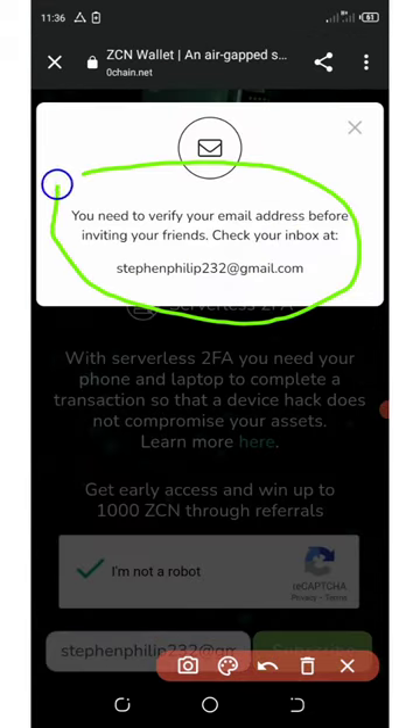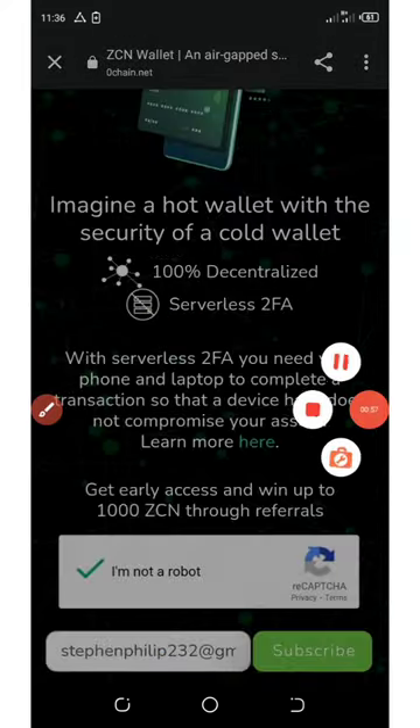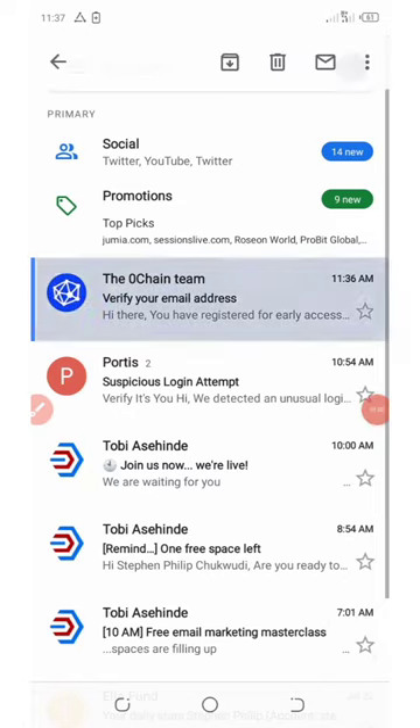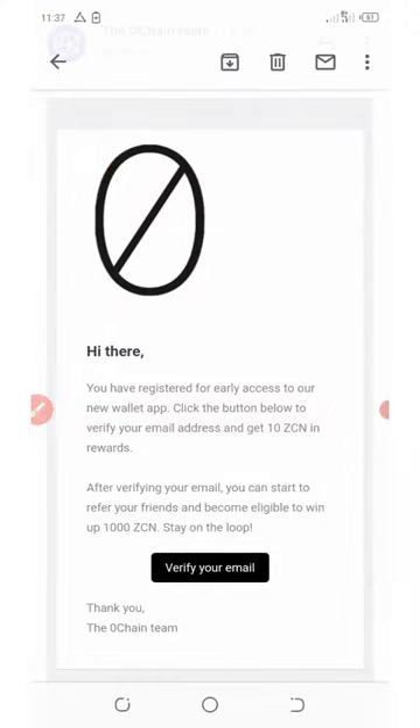You have to verify your email address. Check your email inbox and you'll see a verification code sent to you. Here in my email I can see the code — it says verify my email, so I click on verify email.